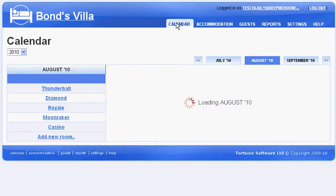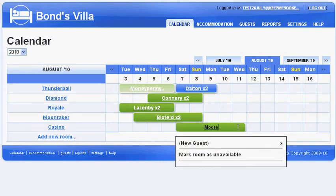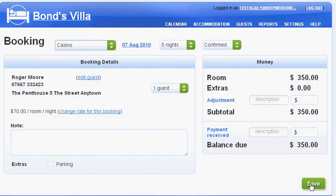Secondly, it needs to be really easy to keep everything up to date, so your website always shows live availability. That means it needs to be simple to record a telephone booking, so that as soon as a room is booked by phone, your website is updated to show that.